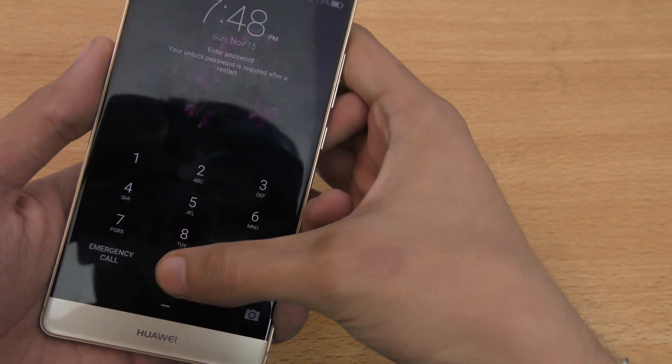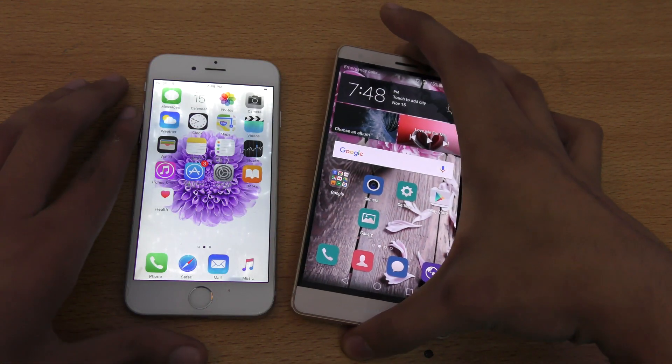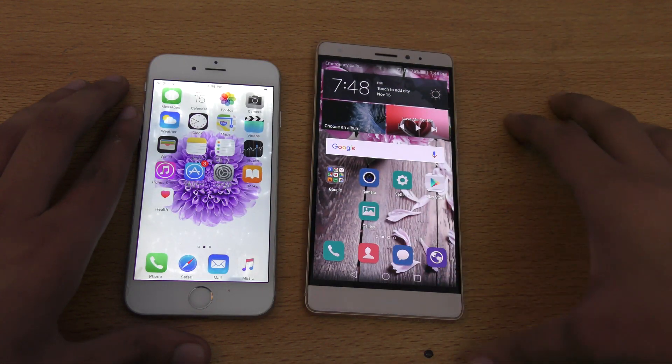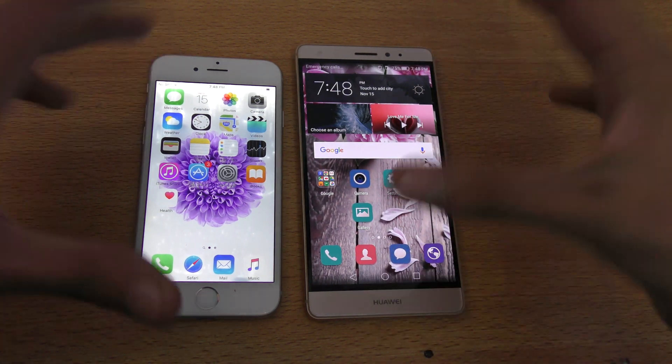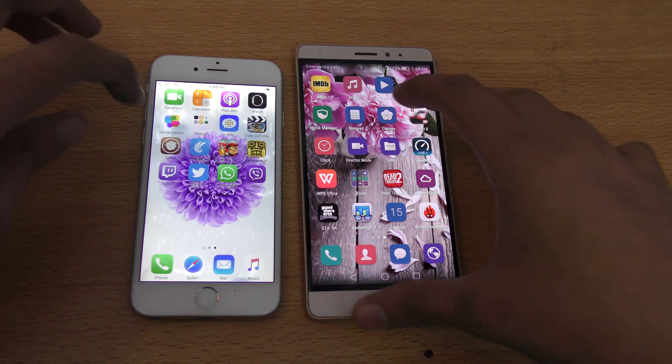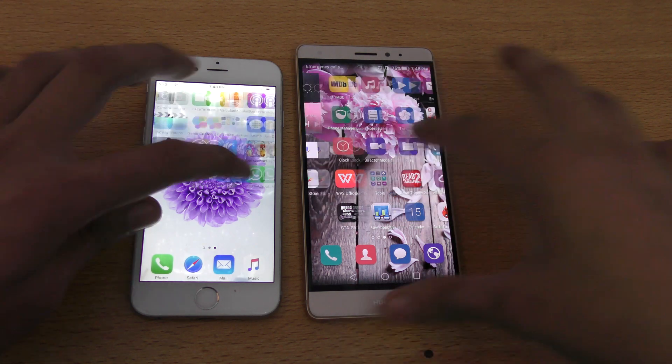Okay, then we have the Mate S. I think specs-wise maybe this one is faster than the Apple A8 chipset on the iPhone 6, but we'll find out — first off with the benchmark.